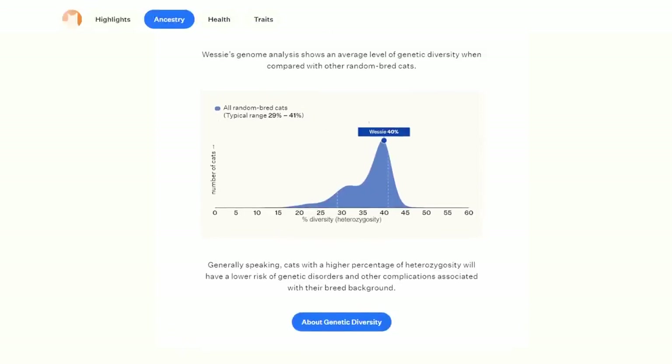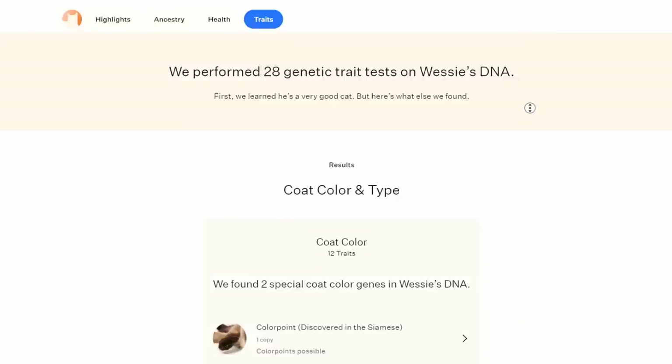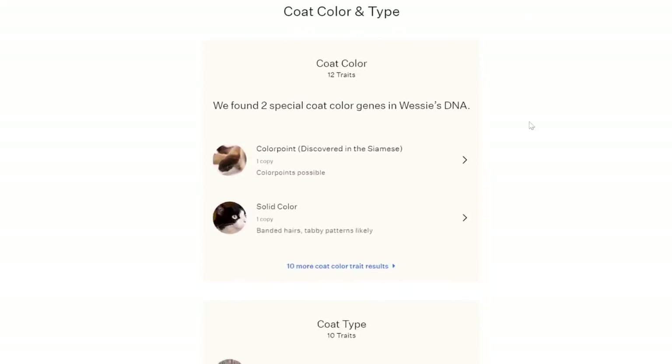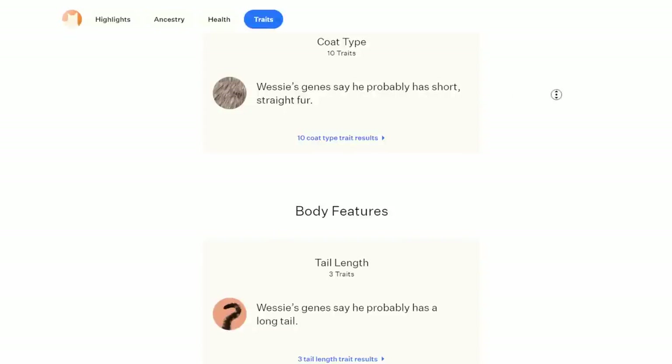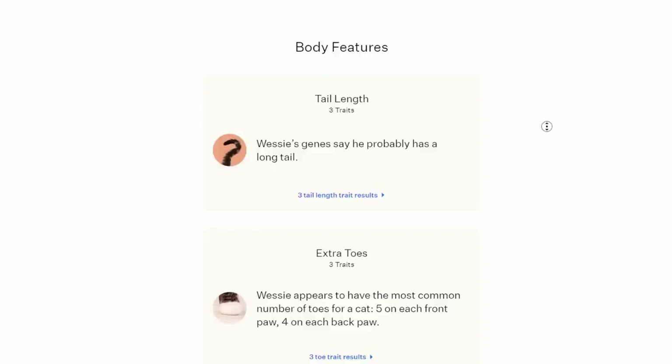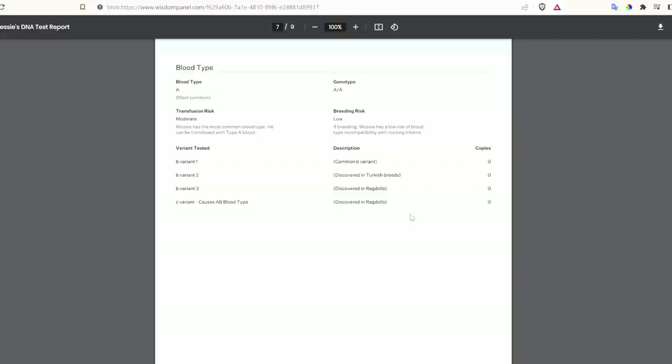What was consistent was the test for health markers and pretty much the traits. Wisdom Panel found that he was clear of all 49 health markers they tested. Unlike Base Paws, they found that he had the color point gene, as well as that solid or black indicator mentioned in Base Paws — so that seemed consistent. They also said Wessie had genetic indicators for short straight fur, a long tail, and no polydactyly. Like Base Paws, Wisdom Panel says his blood type is probably A. Overall, the Wisdom Panel report felt a little bit better presented and less confusing, though it lacked the dental health report.